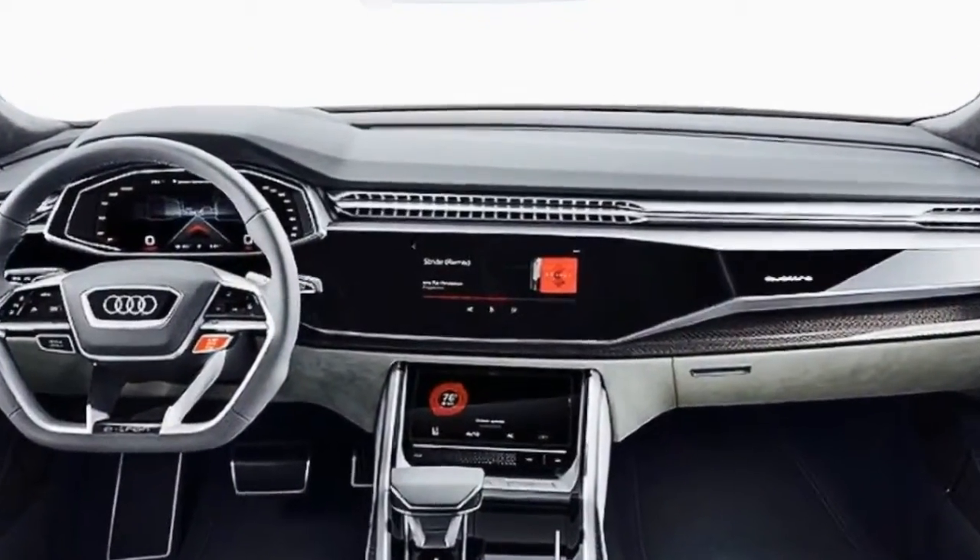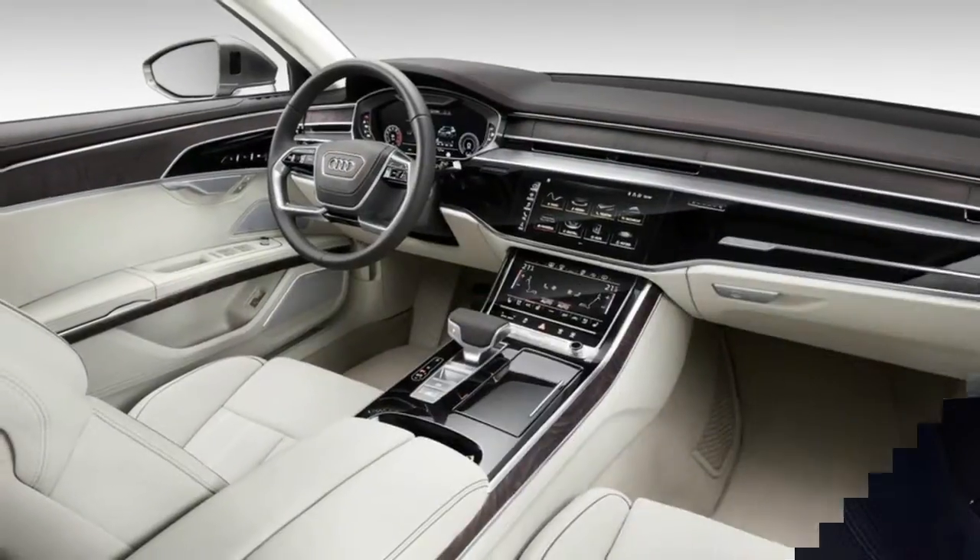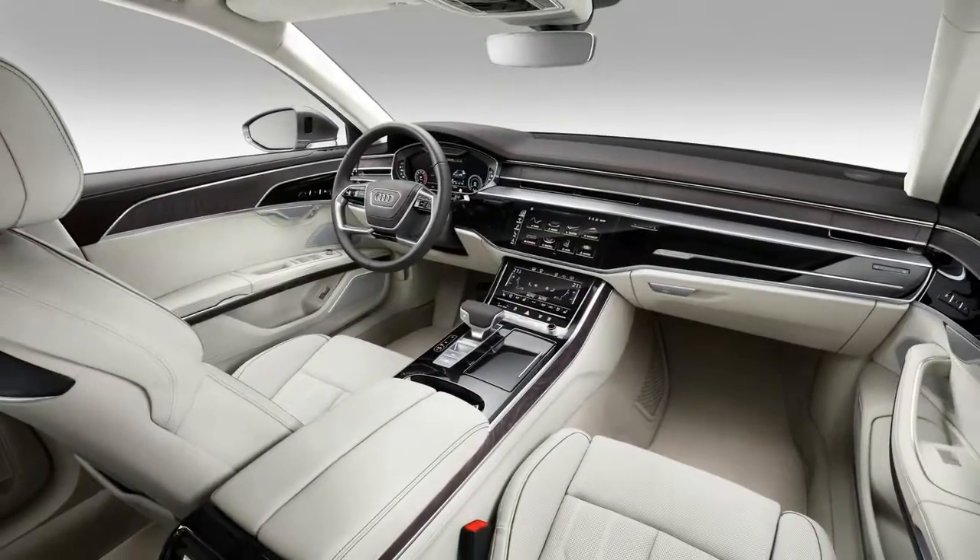As is the usual case with Audi, overall design changes are somewhat minimal, but it does get the new wide grille, a pair of sexy headlight units, and repositioned body lines that make it even more appealing than ever before.